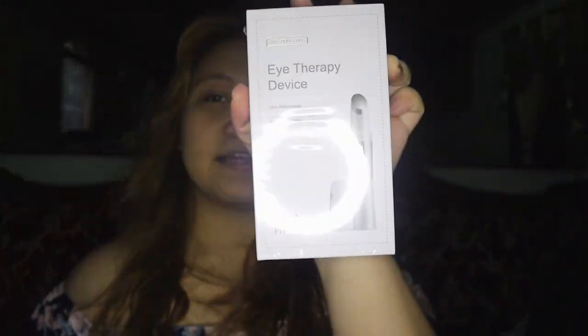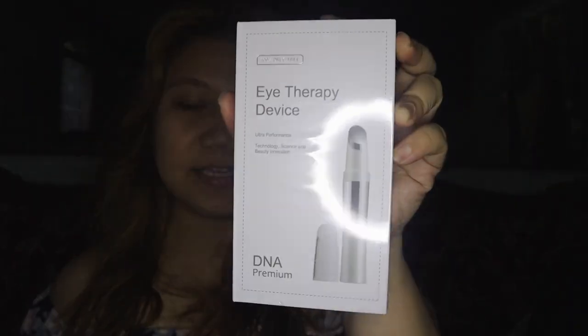Every time it breaks down, you can have it replaced. It has a 3-year warranty and it's international — wherever you are, as long as there's DNA Therapy, they will replace it. No need for a receipt; just bring the box and they'll replace it, because they are the sole distributor.